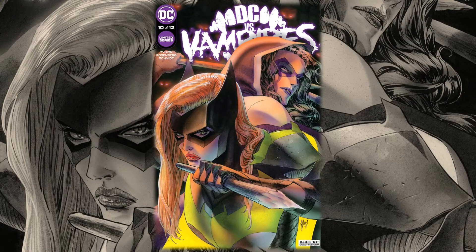This is written by James Tynion IV and Matthew Rosenberg, with art by Otto Schmidt. This team has been doing some really cool stuff.